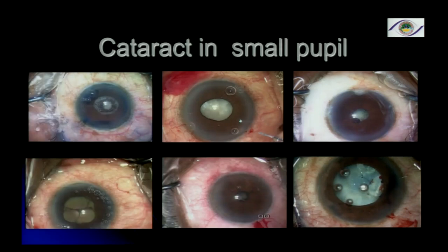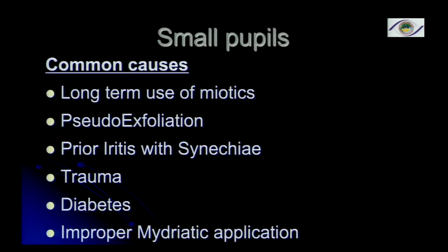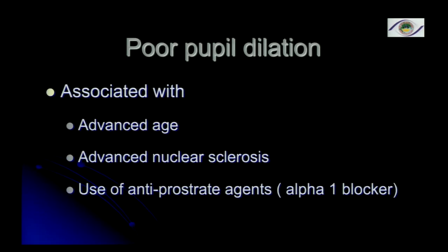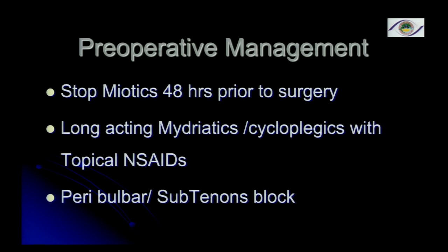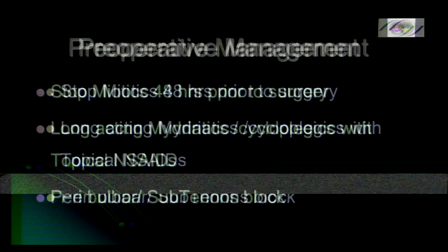Management of small pupil itself is very difficult, and most of us have probably put them last on the OT list. When it's associated with hard cataract and its inherent difficulties, we have to make a lot of plans. The commonest cause in the Southeast Asian population is advanced age, pseudoexfoliation, and advanced nuclear sclerosis. Use of anti-prostate agents also has to be considered, and patients on miotics should have miotics stopped.